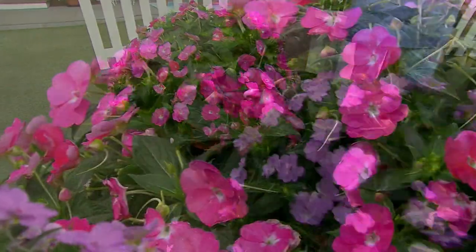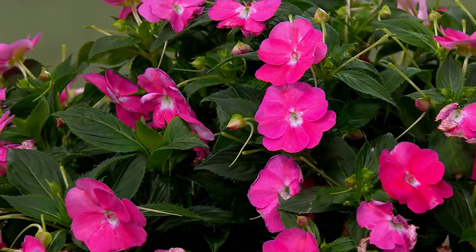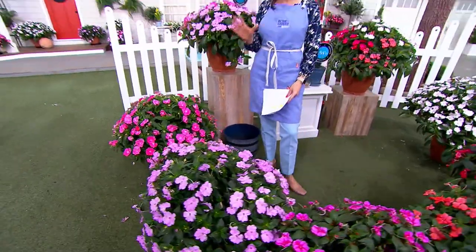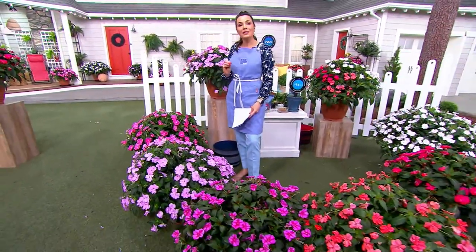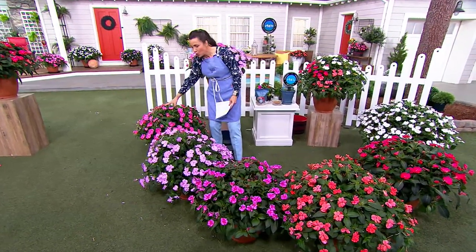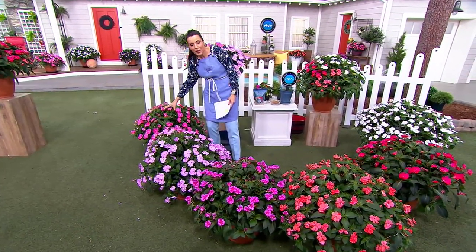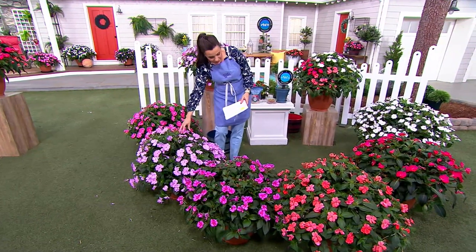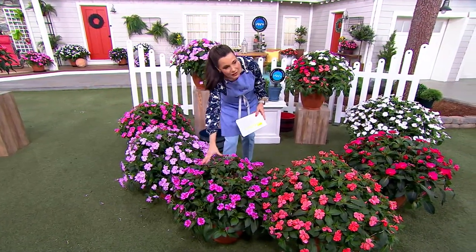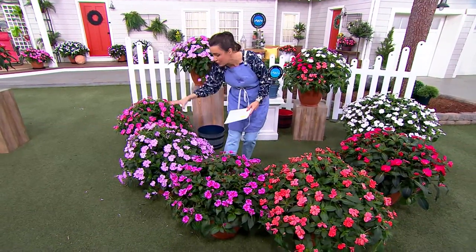I'm going to show you your choices, and then I'm not going to waste any time getting Philip out here because he is truly the master when it comes to Sun Patients. All you have to do is let us know: do you want six in the pink collection? You will get two of these beautiful bright pinks, two lovely orchids, and two purples. You get two of each.